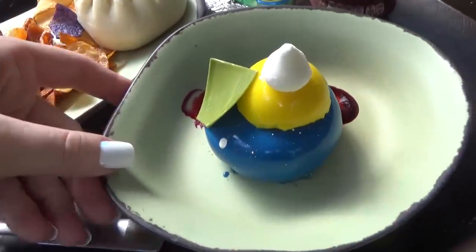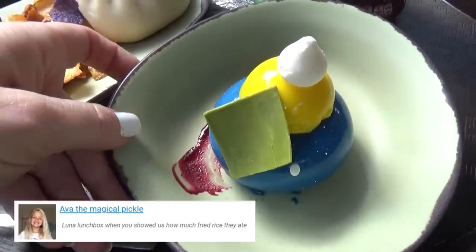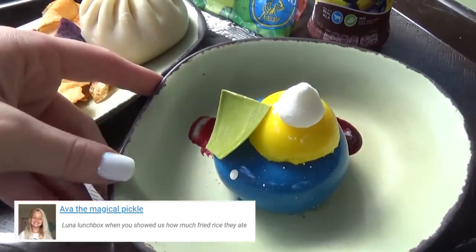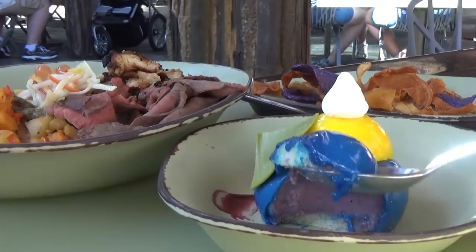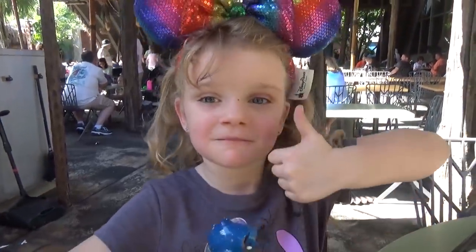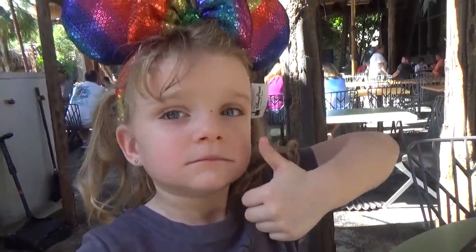I also got one treat for all of us to share. It's actually a blueberry cream cheese mousse with passion fruit and whipped cream on top. It almost looks too pretty to eat, but we're gonna give it a try anyway. When it came to the blueberry dessert, Lily thought it was really good, but nobody else liked it at all.